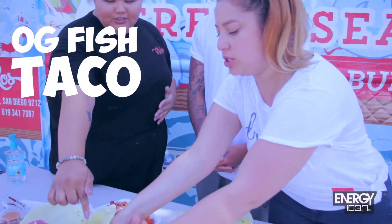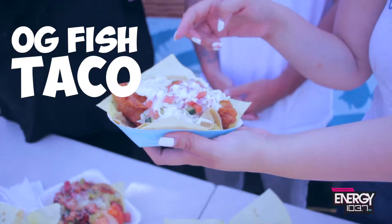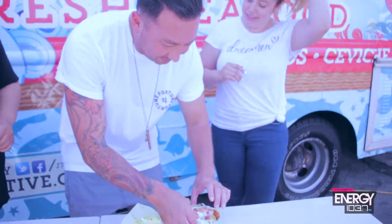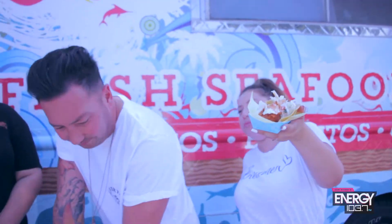Let's try the OG fish taco first. So it's a tortilla with cabbage, the crema, salsa fresca, pico de gallo. That looks good, dog. Okay, the first bite — I'm so nervous. Cheers! That's crunchy. It is crunchy. Is it good? It's so good.